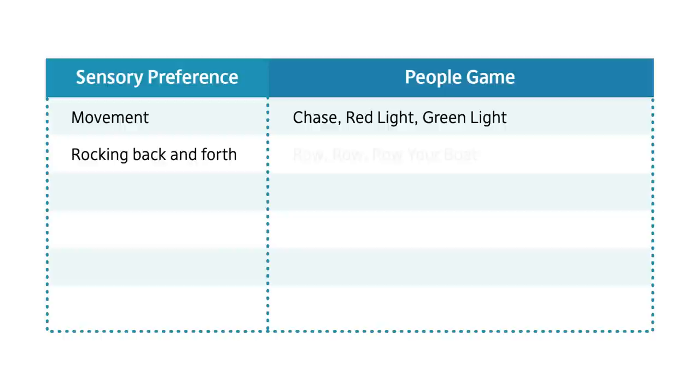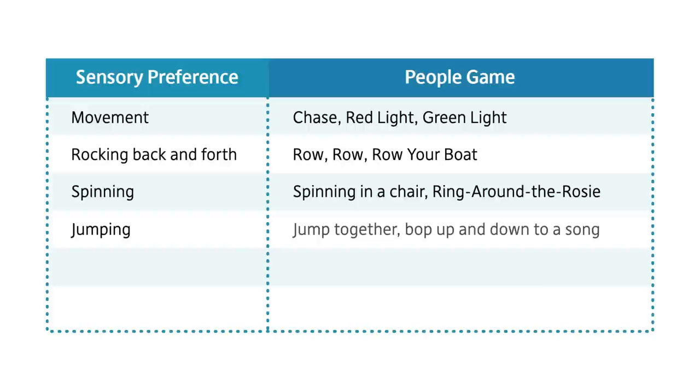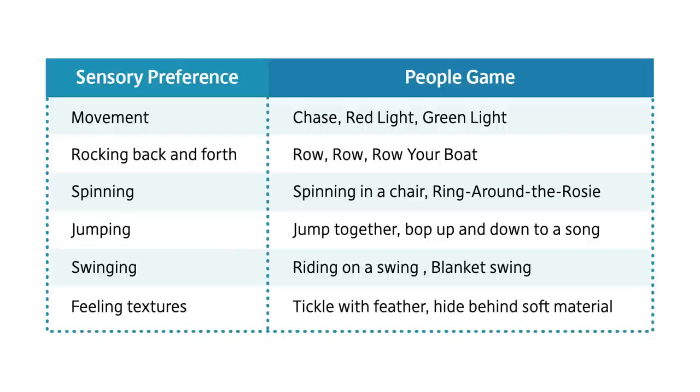Children who enjoy spinning might enjoy games like spinning in an office chair or Ring Around the Rosie. For children who enjoy jumping, you could try joining them, holding their hands and jumping together, and you could add a song like Five Little Monkeys Jumping on a Bed. A child who enjoys swinging may enjoy swings or a game where they're wrapped in a blanket and an adult holds each end, swinging the child back and forth. A child who likes soft fabrics or textures might enjoy a tickle game with a feather, or a game of peek-a-boo where they hide behind a really soft blanket.